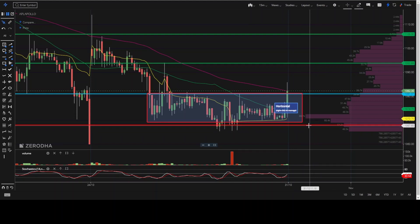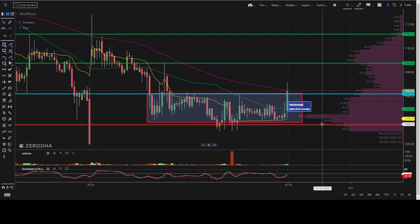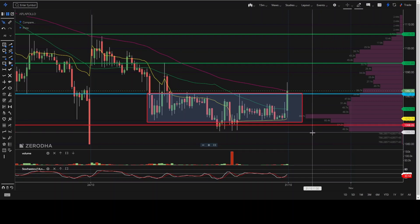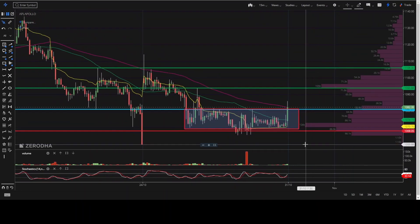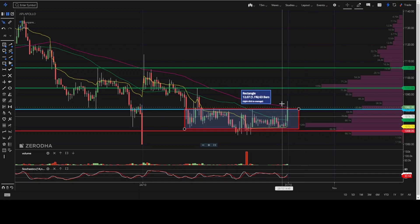Suppose if it opens below this line, that is 1082, then you can get a sell target of 1067. Here you can see some consolidation. If it breaks, then it will go to the downside again — that is 1059 will also be touched.